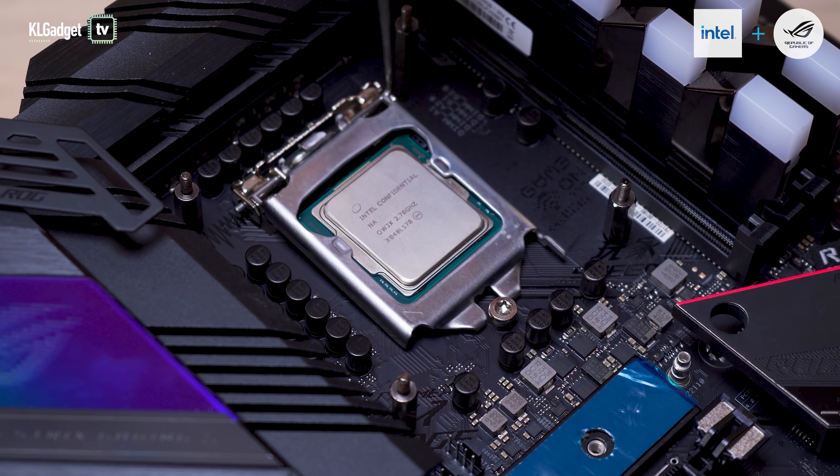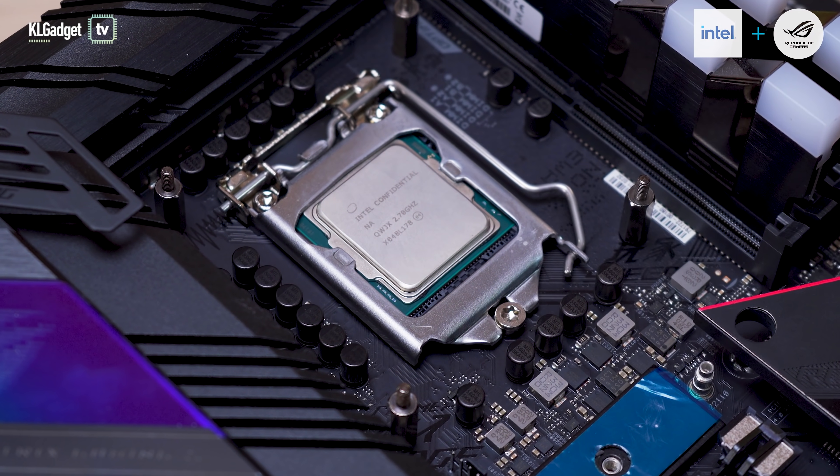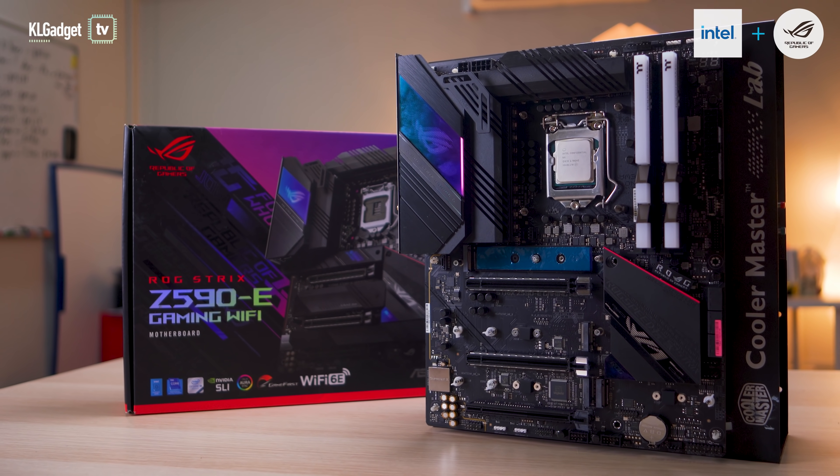The 11th Gen Intel Core processors and ASUS ROG Strix Z590E Gaming Wi-Fi motherboard is the ultimate combo that you'll ever need for an ultimate PC gaming experience. Visit the links below to find out more about them.